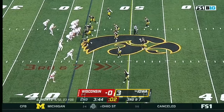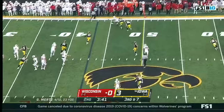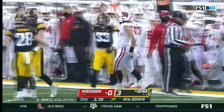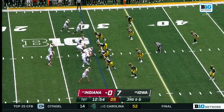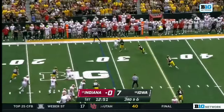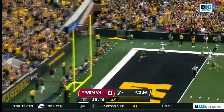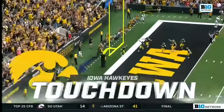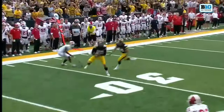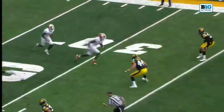Out pattern to Groshek, and Garrett makes the reception. Iowa rushes four — passed through the hands — and intercepted. Matthews couldn't haul it in, and it turns into a pick-six: Riley Moss. Penix gets rid of the football, off the hands, and right into the grips of Riley Moss, who takes it all the way back.